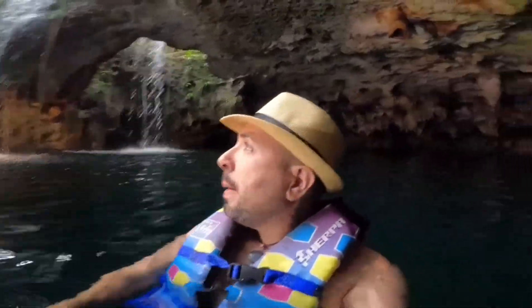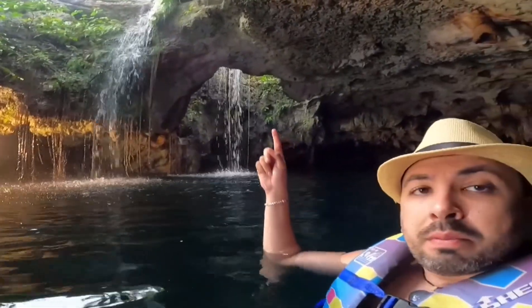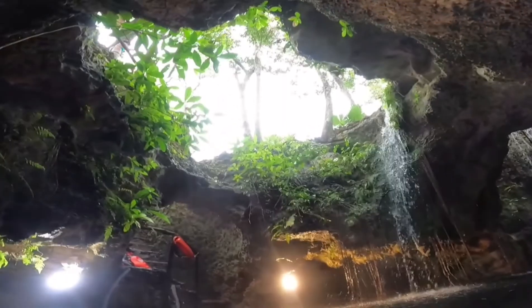Always wear a floaty or a vest — that way, in case something happens, you're safe. I mean, I know how to swim, but I just wanted to play with my camera a little bit, so it gives me more flexibility to float and take care of the pictures and video. But obviously this is a waterfall — spring water coming in from up there, and there's an opening.